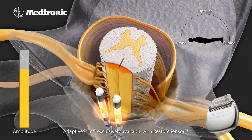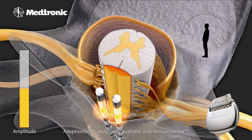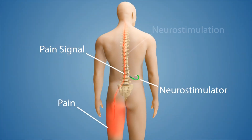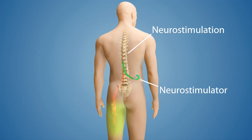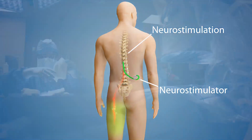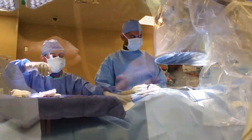Neurostimulators like this, placed under the skin, work by sending mild electrical impulses to the spinal cord. Those impulses block pain signals from reaching the brain. Doctors say instead of pain, Debra may feel a tingling or a vibration.